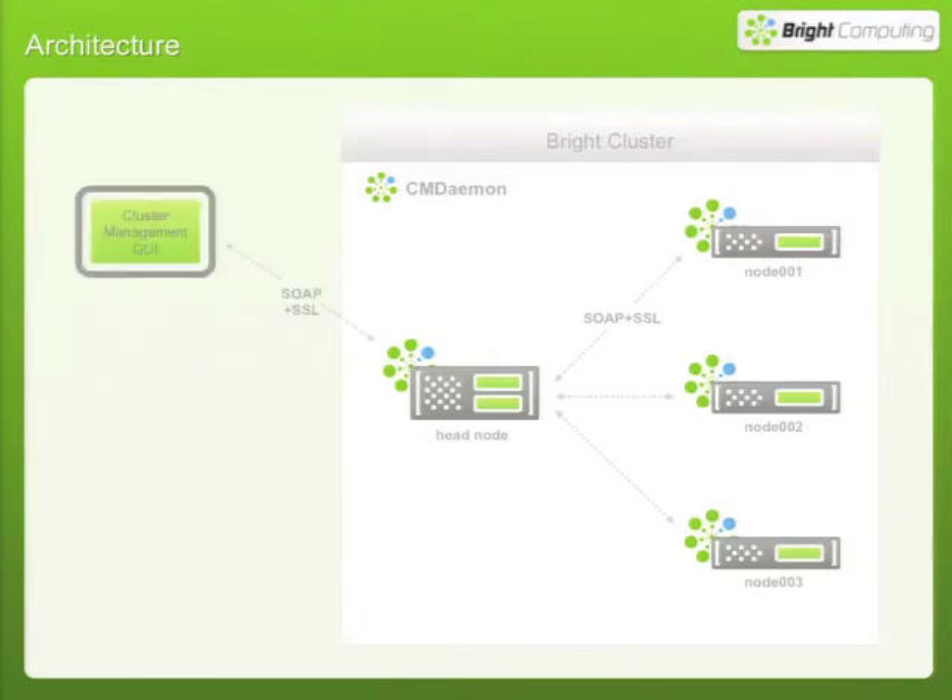When you connect to the cluster with your cluster management GUI or shell, all those messages are encrypted. For DOD folks with higher security needs, we can turn on the cipher so that messages internal to the cluster are also encrypted. Our daemons communicate using the SOAP API, which you can use to create your own application to manage or interface with the cluster.